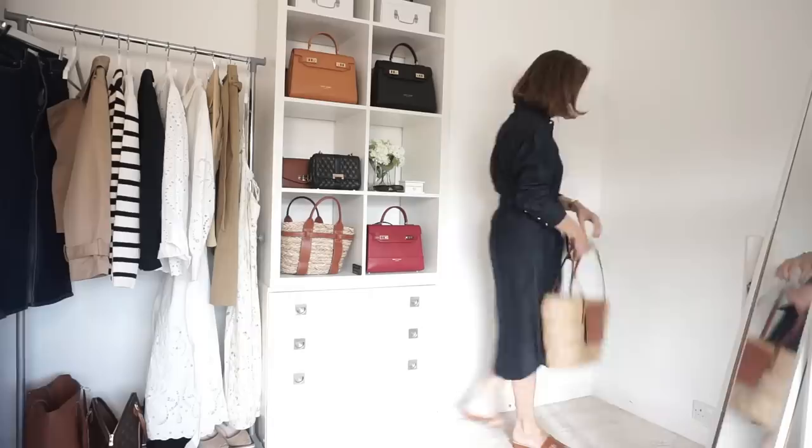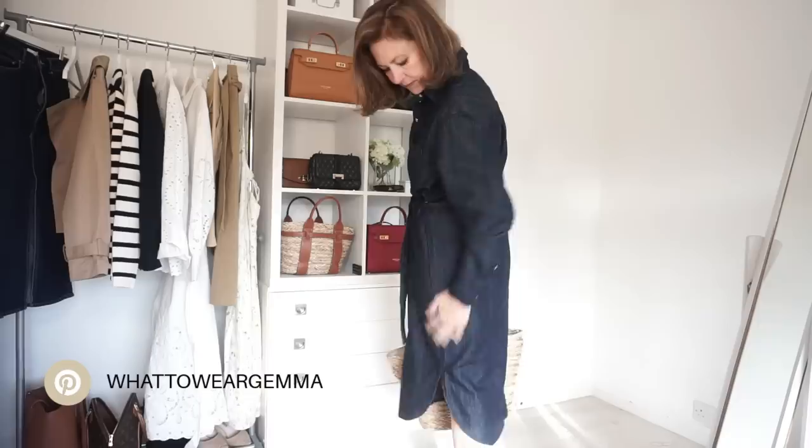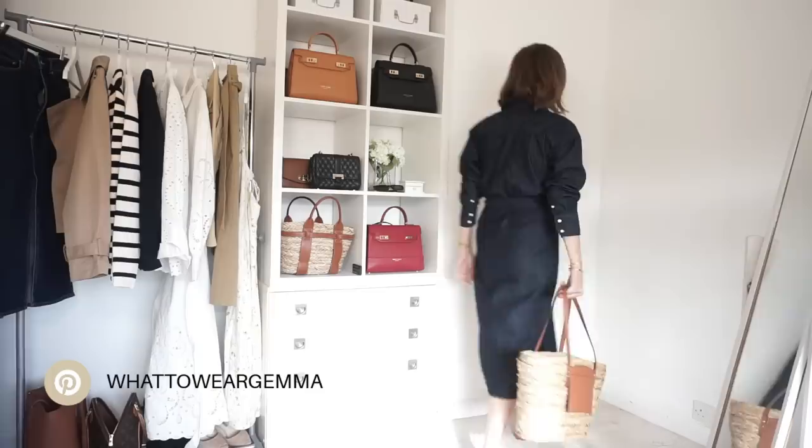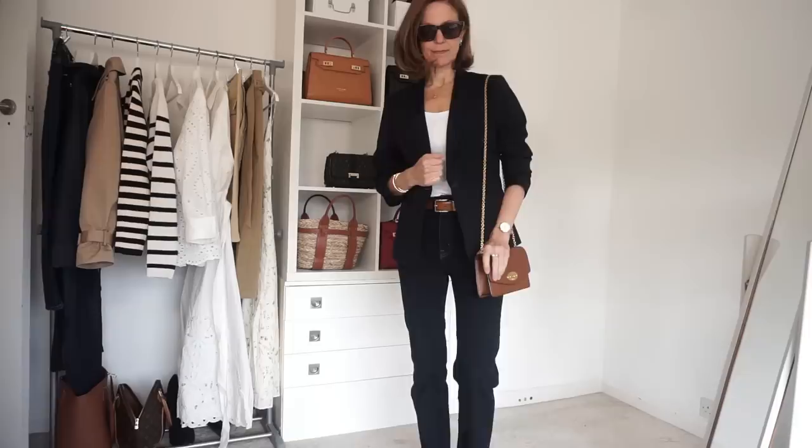Another denim piece I bought was this denim dress — a fabulous little day dress in a shirt style with a belt and buttons all the way down the front. I wasn't quite sure about the hemline at first but I actually quite like it. Unlike the denim skirt, this would probably look better with trainers rather than sandals, and it could possibly be worn with heels for a smarter look as well.